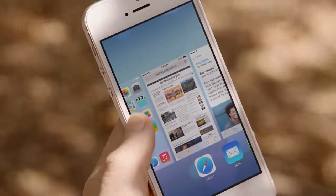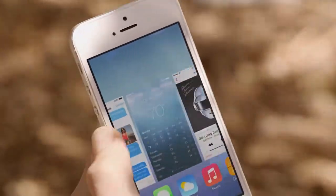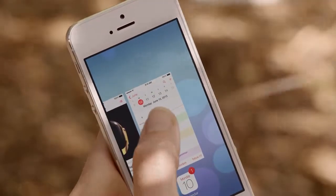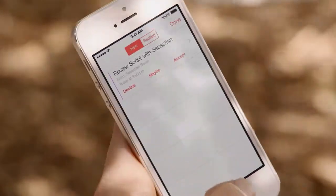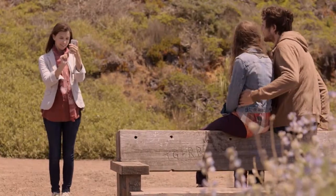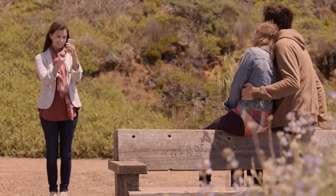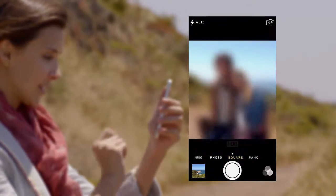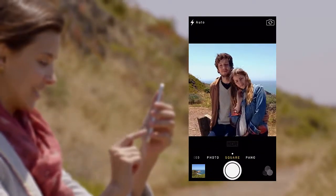Multitasking lets you jump from app to app much more intuitively. It actually pays attention to which apps you use most and automatically keeps your content up-to-date in the background. The new camera app introduces a new level of ease and versatility. Now you can just swipe between modes — from video, to still, to square — while using a new palette of filters.